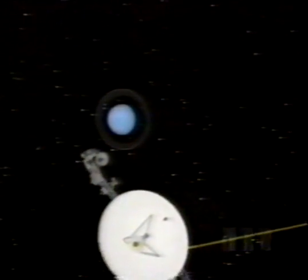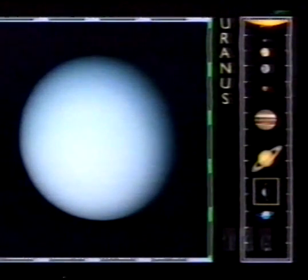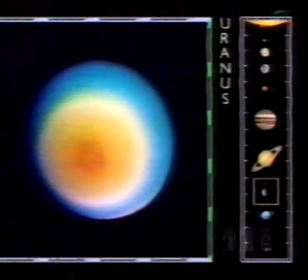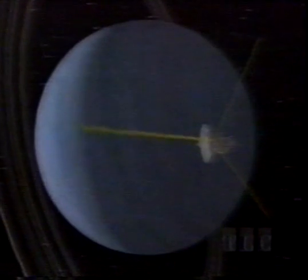Uranus and its rings presented a bullseye appearance to Voyager. The planet was toppled on its side by a gigantic collision long ago. Voyager's first pictures showed only a featureless blue disk, but computer processing revealed cloud bands around the pole that points to the sun. As it passed Uranus, Voyager looked back at the thread-like rings that girdle the planet's equator.